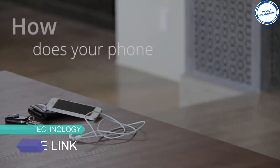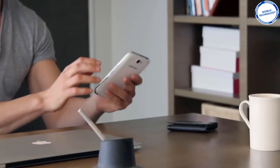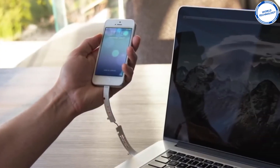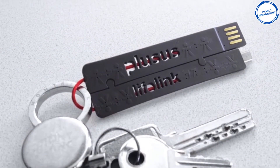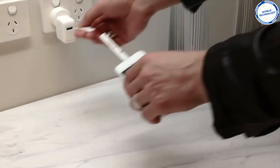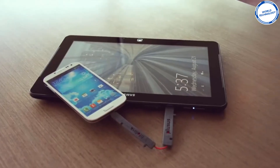Now that we tend to carry more and more devices with us, one of them is bound to go flat. Do you carry bulky cables around with you or just put up with your device dying? Introducing Lifelink, an ultra-portable charger making charging on the go easy and stress-free. Its small and compact size means it's super portable — it can be carried in your purse, wallet, phone case or in your pocket. It's easy to use: simply plug it into any USB device or power source and your device will start charging.